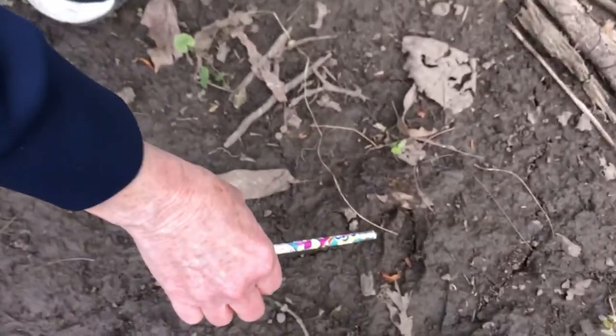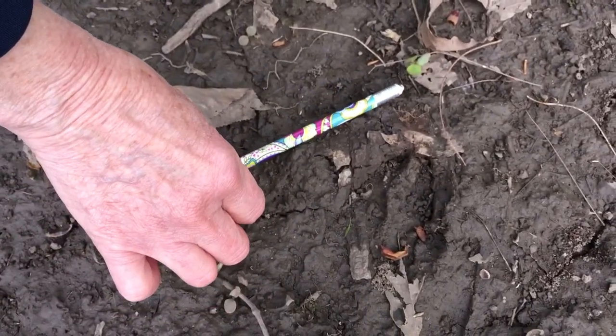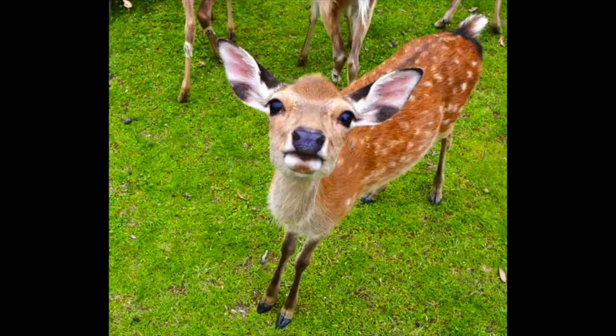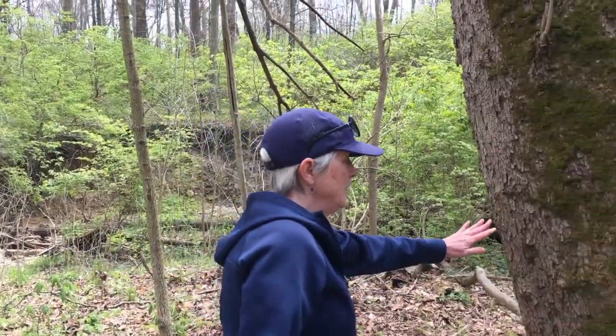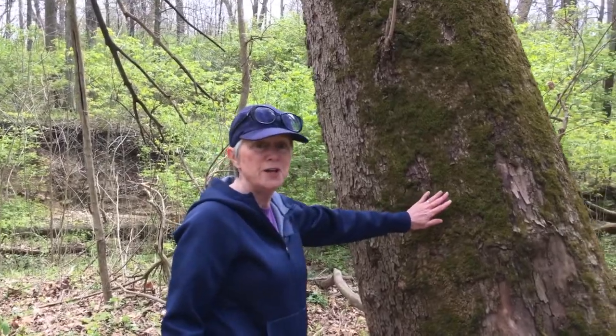I think I might have found an animal print — let's look. This looks like it might be a deer print. What do you think?